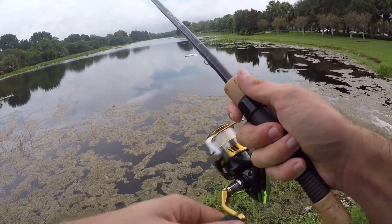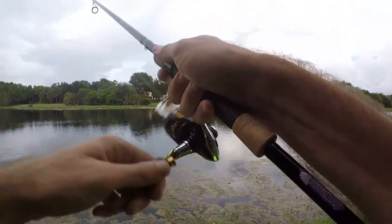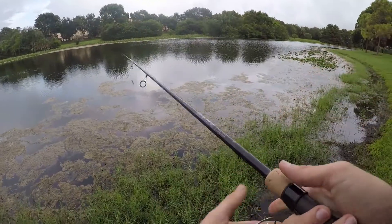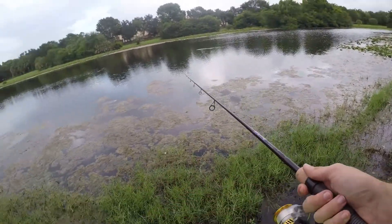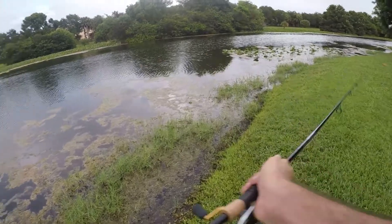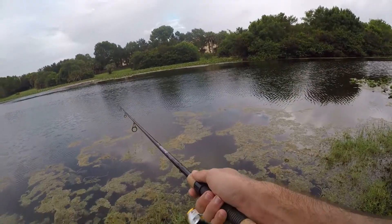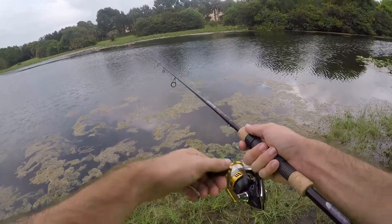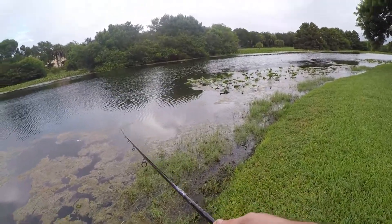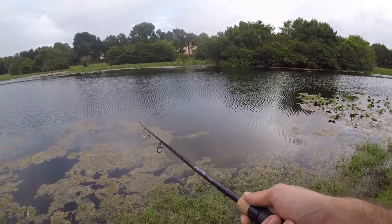Pretty quiet day so far — just that one hit from a Mayan, no largemouths yet, but I'm still hopeful. Still got about another hour before sunset. All I'm trying to do is find these kind of holes in the algae, cast down, and work this thing through those holes. There's usually fish hanging out in the algae, and if they see something in that opening they'll come out and smack it. That's kind of where I picked up that first Mayan, but so far it's been really slow.